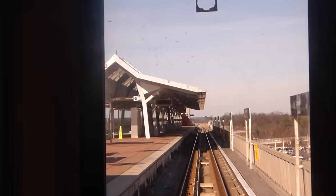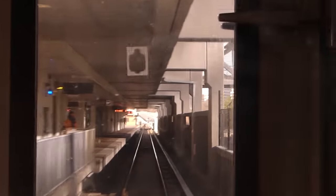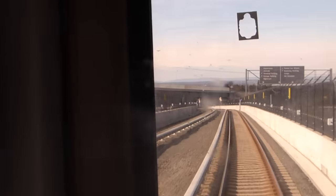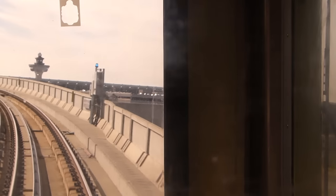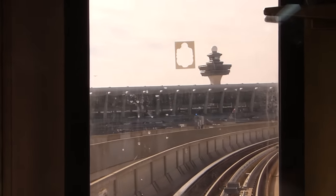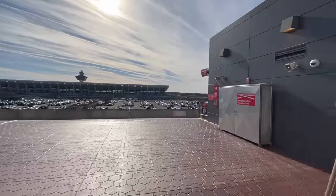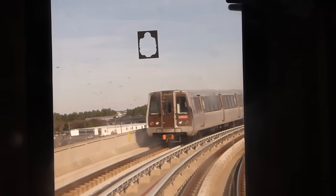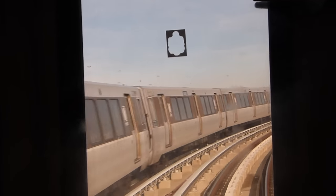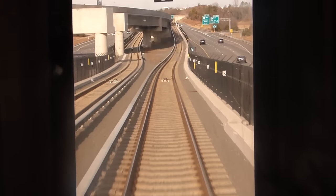This section of the Silver Line opened in 2014 after decades of planning. After Wiehle-Reston East, we're on the newer 2022 section of the line, which opened only last month. The biggest attraction of this section is the flyover track to Dulles Airport, the largest of D.C.'s three airports by land area. Leaving this, we pass the system's largest storage yard and return to the median, finally arriving in Ashburn.